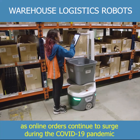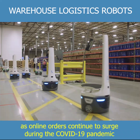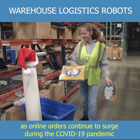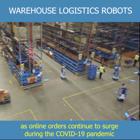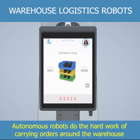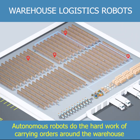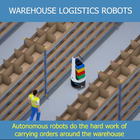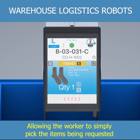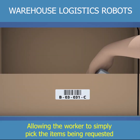As online orders continue to surge during the COVID-19 pandemic, autonomous robots do the hard work of carrying orders around the warehouse, allowing the worker to simply pick the items being requested.